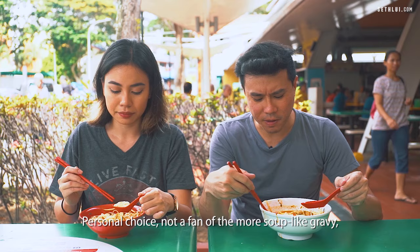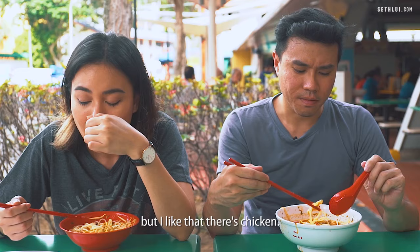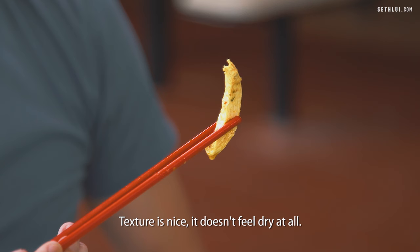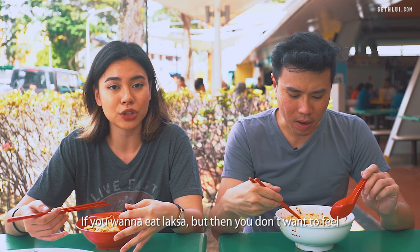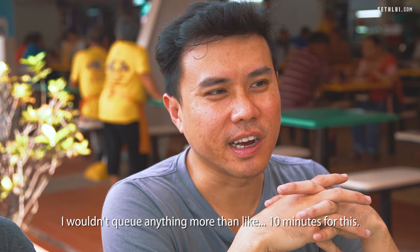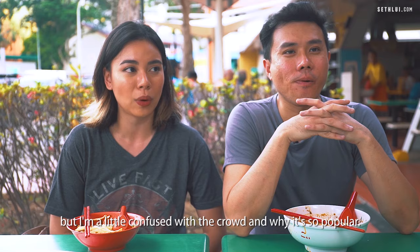The spice is there but it's not very prominent. Personal choice — I'm not a fan of the more soup-like gravy. But I like that there is chicken; it's soaked up most of the laksa broth and the texture is nice — it doesn't feel dry at all. If you want to eat laksa but don't want to feel too heavy afterwards, I think this would be a good bowl for you. I would give this place a 3 out of 5 — I'm not a fan of the broth. I wouldn't queue more than about 10 minutes for this. I'm a little confused by the crowd and why it's so popular — I think it's average.